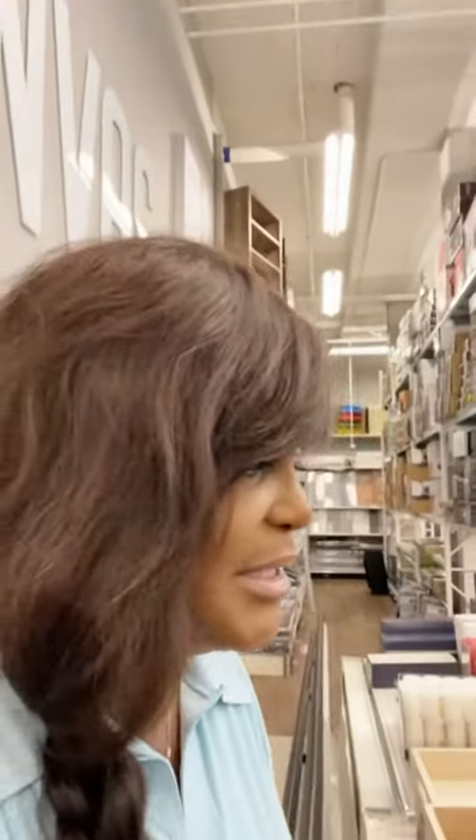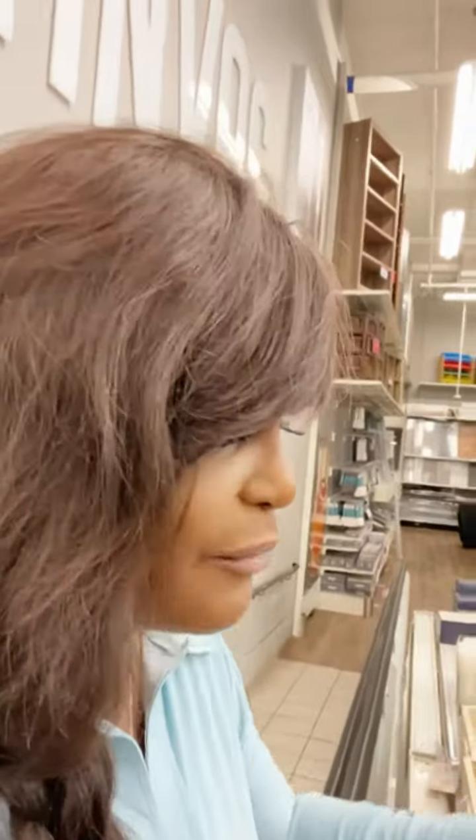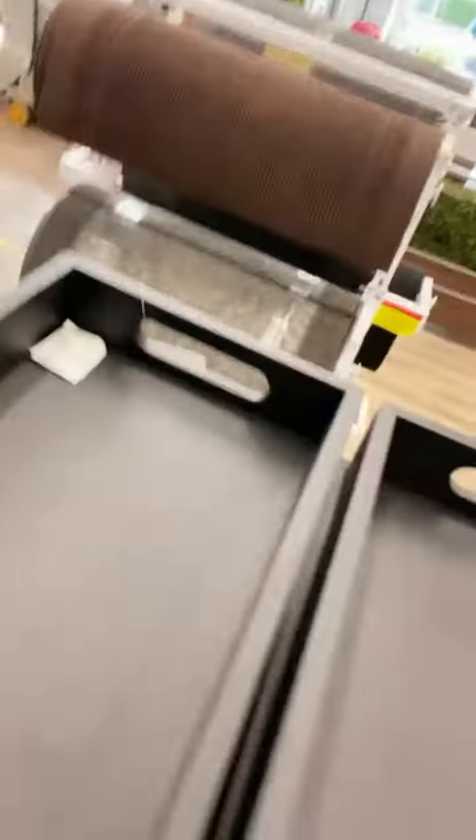These are ideal for your children, especially if they're going back to school — or for yourself. For their crayons, pencils, and pens, just stick this on their desk and let it roll around. It comes in different colors.